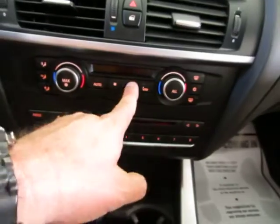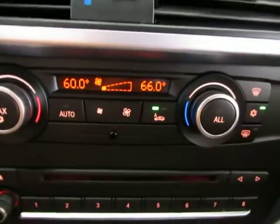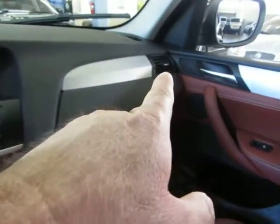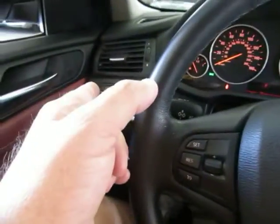You've got dual climate control. I've got both sides at 60, but I'll put the passenger side at 66. All that really does is make the AC vents on the right-hand side blow at 66, while the ones on the left-hand side blow at 60, or whatever you set it to.